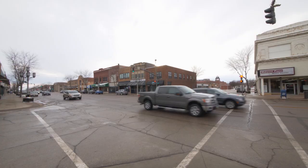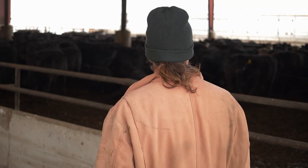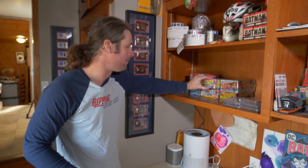Kirk Christensen is a sixth-generation cattle farmer that lives just outside Spencer, Iowa, population 11,300. When you grow up in that, it kind of gets into your blood and I enjoy it. A lot of work at times, but it's rewarding. A lifetime card collector, Christensen started to gain an interest in vintage cards after college.